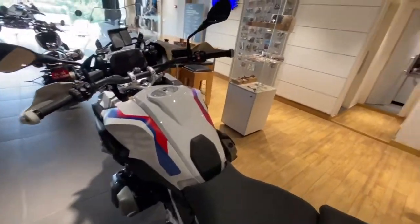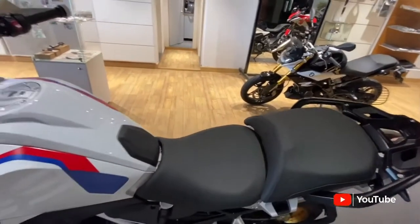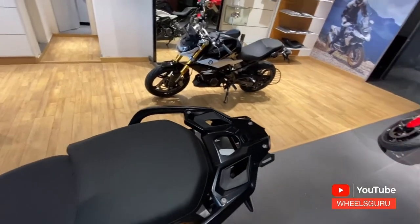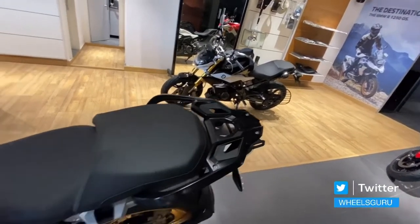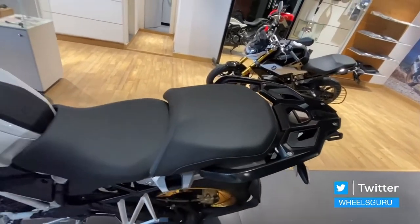Here's the motorcycle. The standard version comes with a split seat and has a grab rail and a rear rack where you can install the mount for the tail section. There's an auxiliary vario case system over here as well.